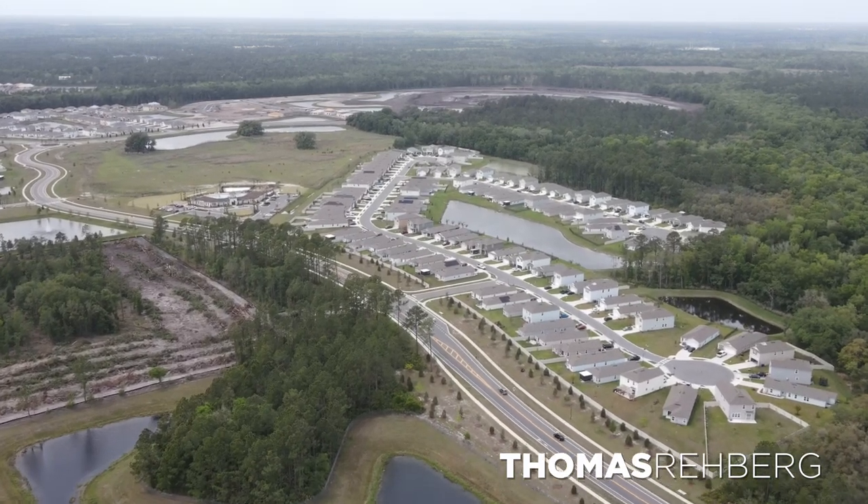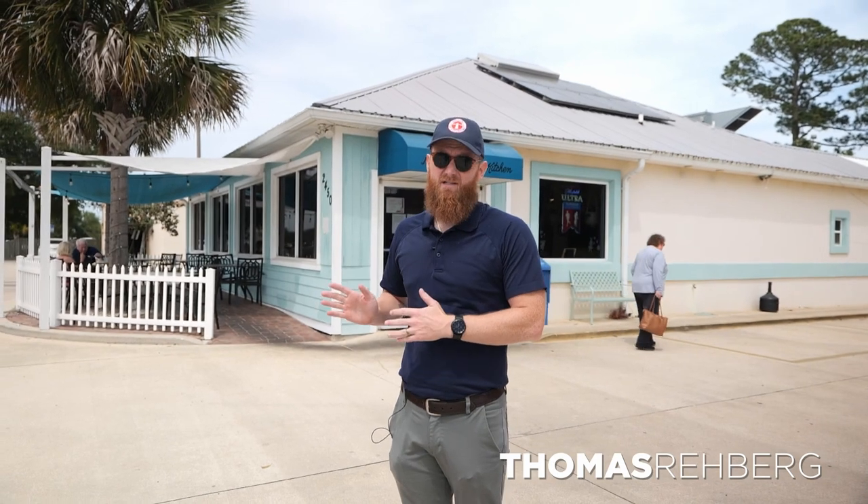We're about 10 minutes from Entrada here on US-1, stopping at one of my favorite local spots called Ned's Southside Kitchen. This is pretty much a locals-only spot — if you're a tourist in town, you're probably not visiting this location. Let's go check it out.